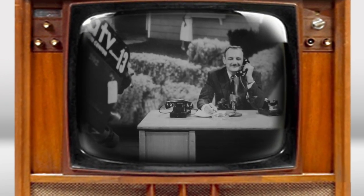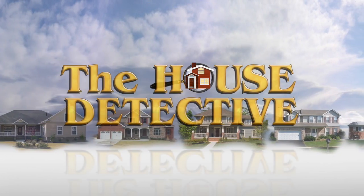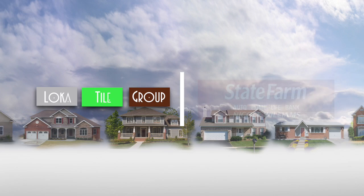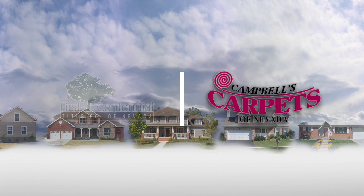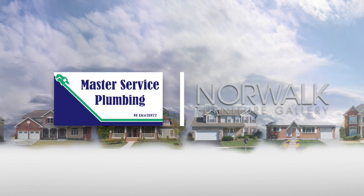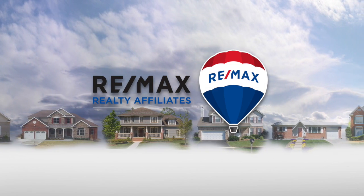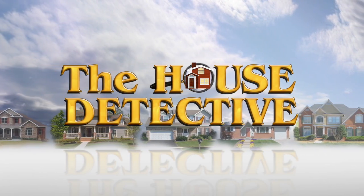On the air for more than 60 years, this is television's oldest and most successful real estate program, The House Detective. The House Detective is brought to you by Axia Home Loans, White Lotus, Loca Tile Group, Nicole Williams State Farm Office, First Centennial Title, Campbell's Carpets, Accent Window Coverings, Norwalk Furniture Gallery, Master Service Plumbing, Scott Roofing, and Flowers by Patty, with resale homes exclusively from REMAX Realty Affiliates. And now, here's third-generation house detective, Greg Newman.